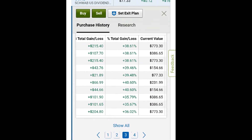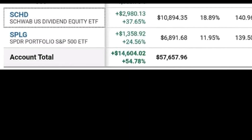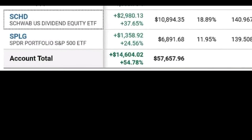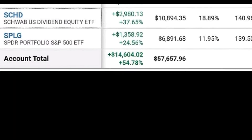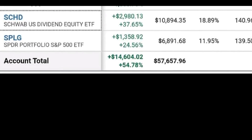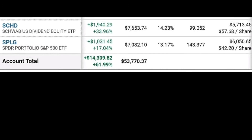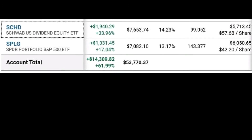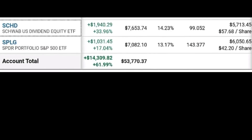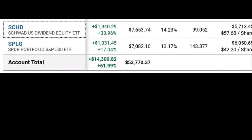When I sold those 285 shares of QQQ, I averaged $265 a share on the sale. I immediately started purchasing shares of SCHD and got my cost basis around $56 a share. Looking back now, I am really glad I made that move.